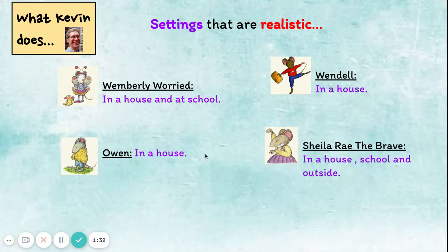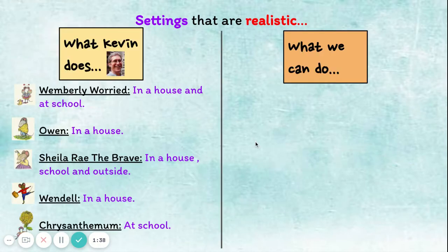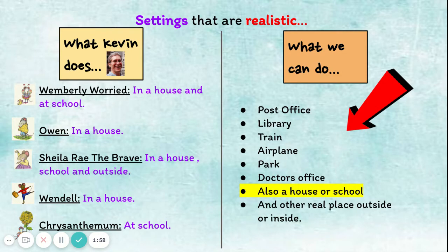Remember, she gets lost. In Chrysanthemum, she's also at school. Kevin Henkes really likes using a house or school as his setting, and both of these are realistic — but you are not limited to just these settings, friends. You can think of many other places that are also realistic. For example, a post office, a library, a train, an airplane, a park, or maybe your character will be in a doctor's office.